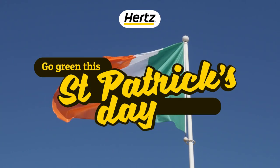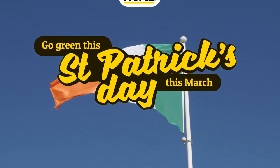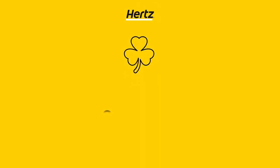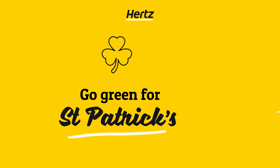Go green for St. Patrick's Day this March and check out some of the key landmarks in Irish-American history around America's Northeast. Get ready to learn about the cultural traditions and celebrate the big day with Hertz. Let's go!